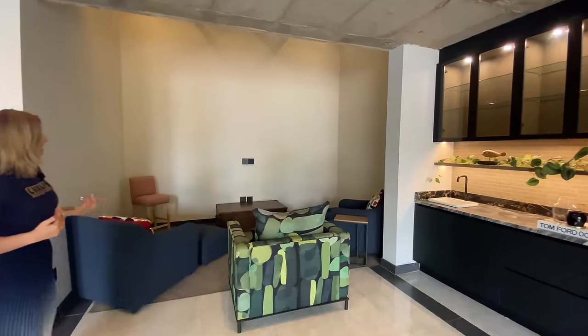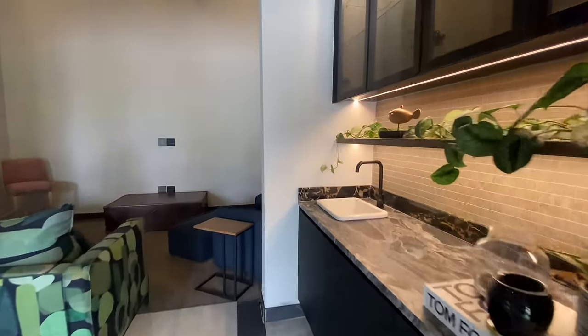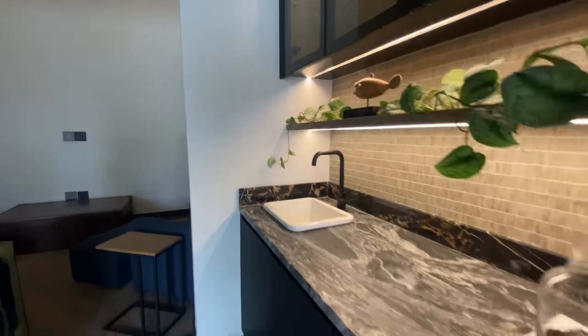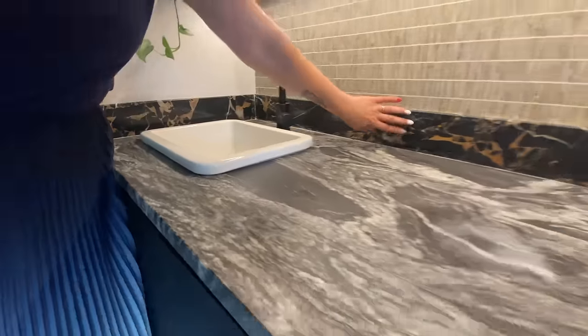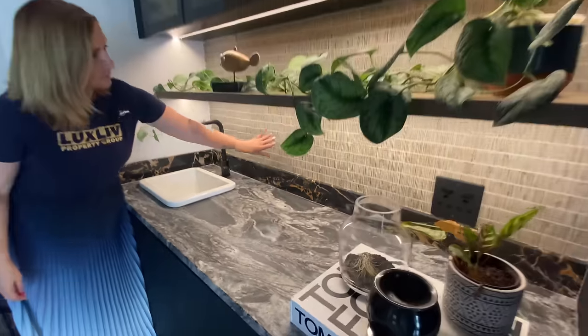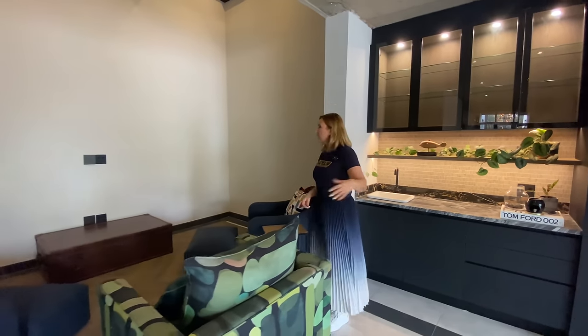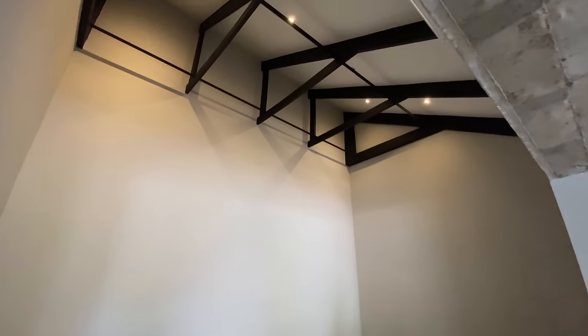We've stepped into the pyjama lounge upstairs. What they've done here is a little kitchenette setup with the same finishes as in the kitchen — the leather effect countertop with a touch of that same black marble. And they've brought in bamboo wallpaper here, yet another texture. Then we're stepping into the TV room, and I just want to point out double volume here as well.